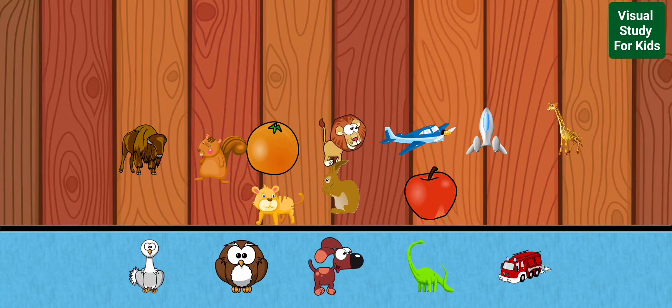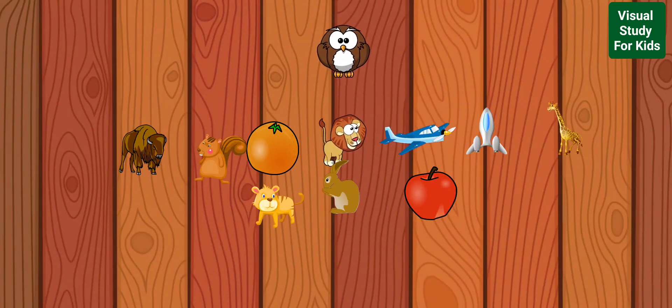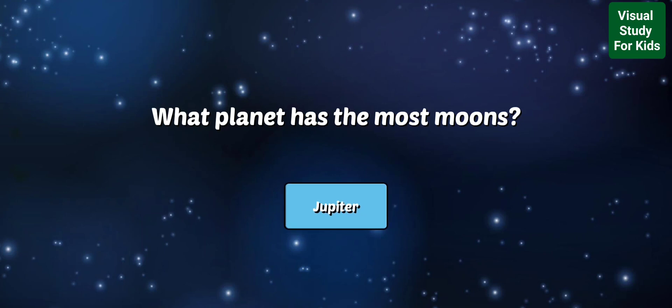Pick a new sticker! What planet has the most moons? Jupiter has 69 known moons, including Europa, which has twice as much water as the Earth.